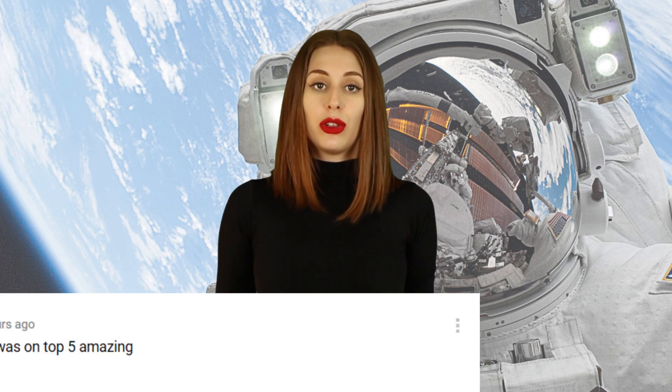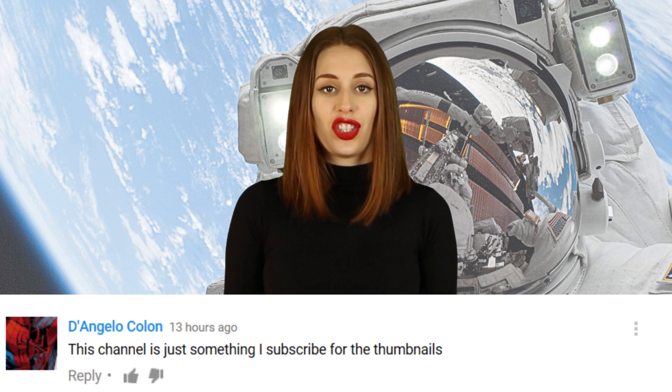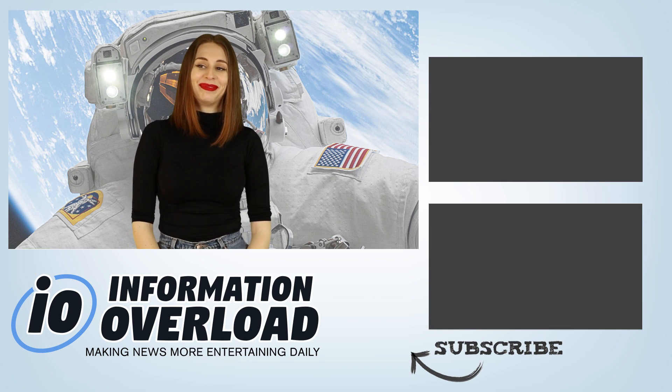Alrighty guys, it is comment time. These were from our 'Was Alien Life Wiped Out on Mars by Ancient Tsunamis' video. Coolboyking said: I thought Rebecca was on top 5 amazing. I think you mean Most Amazing Top 10 — both IO and Most Amazing Top 10 are owned by the same person. We all work together and Rebecca helps out on this channel sometimes. She's a gem. D'Angelo Colon said: This channel is just something I subscribe to for the thumbnails. My favourite this week was the one of the horrible Ronaldo statue — Liam did that one. Good job Liam.